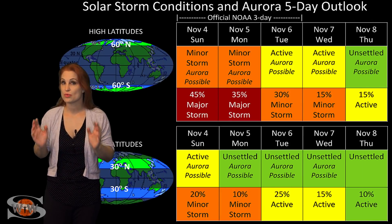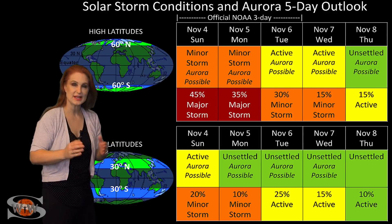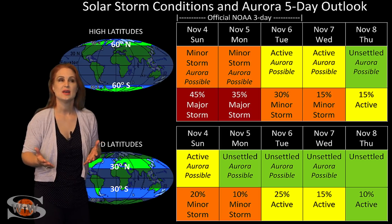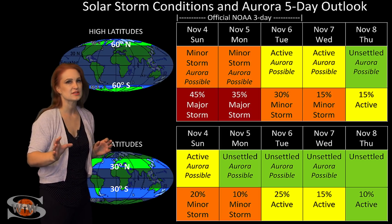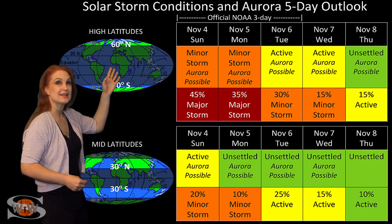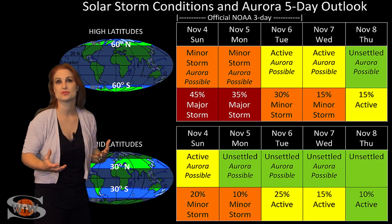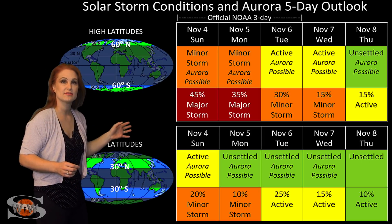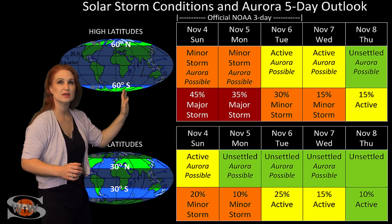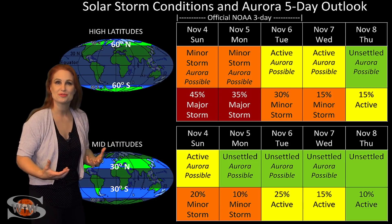Switching to your solar storm conditions and aurora possibilities over the coming week — we are anticipating fast wind from that coronal hole in the Earth strike zone. In fact, that fast wind is a little bit late; we should have been hit by it already. That may indicate the wind may not be quite as fast as we had hoped, but we're still expecting storm levels. At high latitudes, NOAA is expecting at least minor storm conditions and possibly major storm conditions — about a 45% chance of a major storm. At mid-latitudes, we're only expecting active conditions with about a 20% chance of a minor storm, and these conditions should linger into early next week. At high latitudes, they could even linger through the middle of next week.